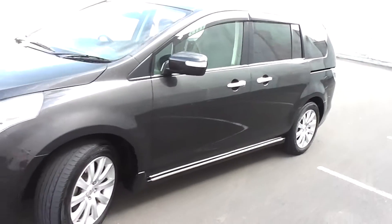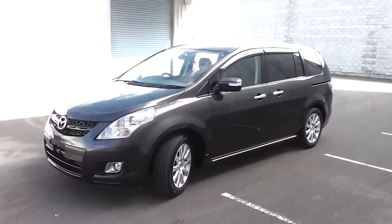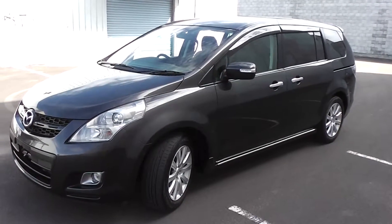So there you have it — very clean and tidy 2007 Mazda MPV 23C Sport, 126,000 kms, very clean and tidy, and a really great price.